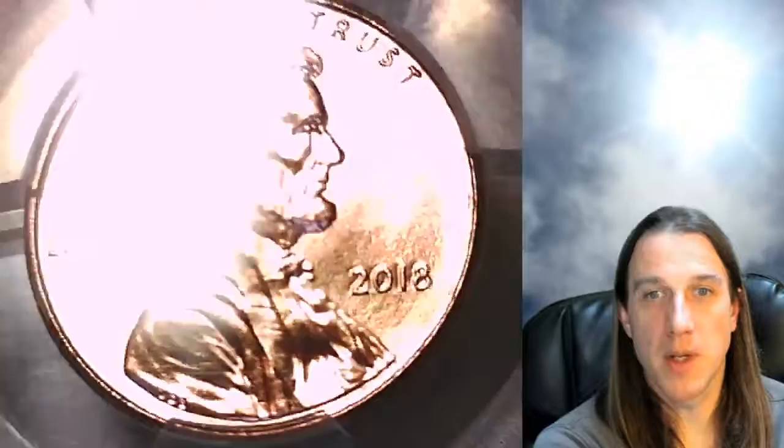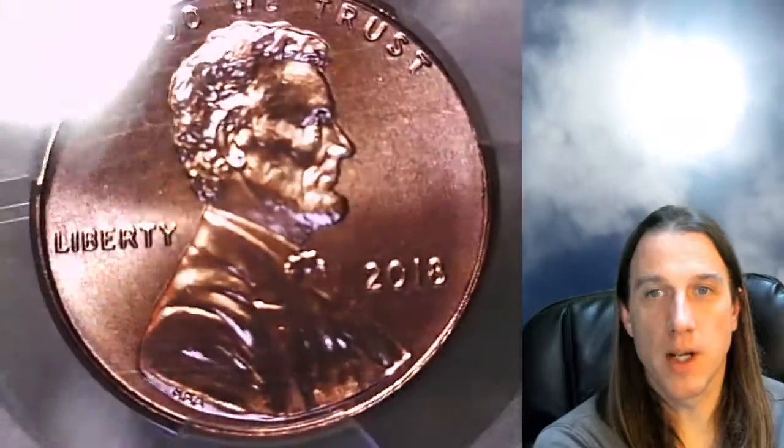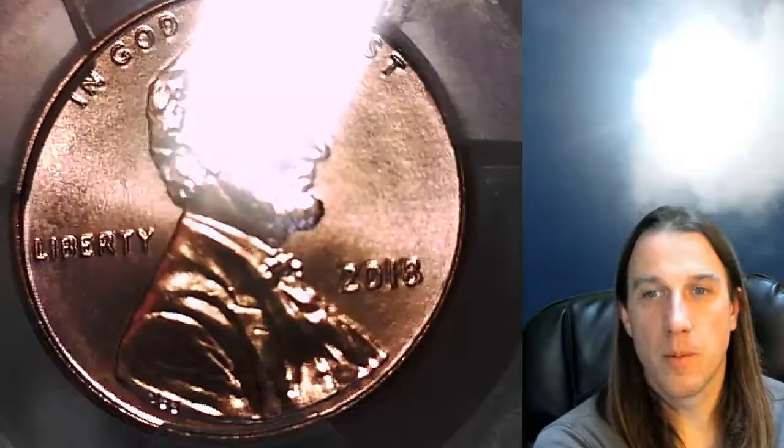I know we looked at some 2016 P and 2018 P mint state coins yesterday, and we were kind of looking at them and trying to figure out what the grades of those coins were. I was saying that you're basically allowed to have two or three little nicks, and you can see two nicks in the left field there above Liberty.